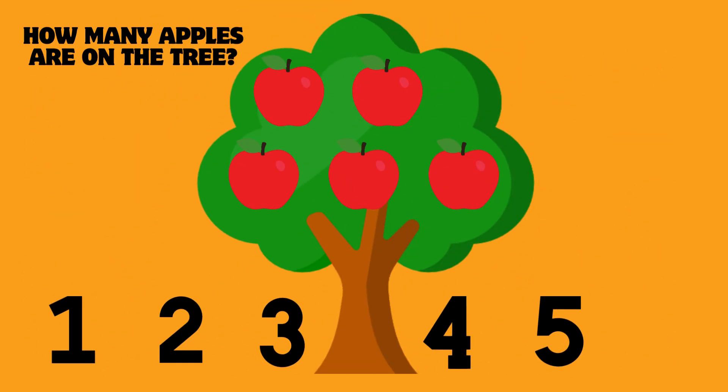How many apples are on the tree? Count them. Great job. There are 5 apples.